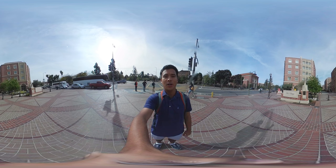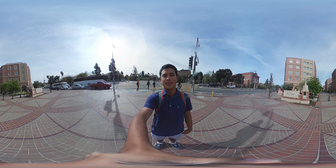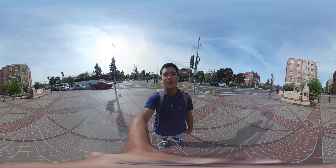If you're on your computer, click around to see my surroundings. If you're on your phone, tilt to see different angles. If you have a virtual reality headset, place your phone in the headset for the full experience.